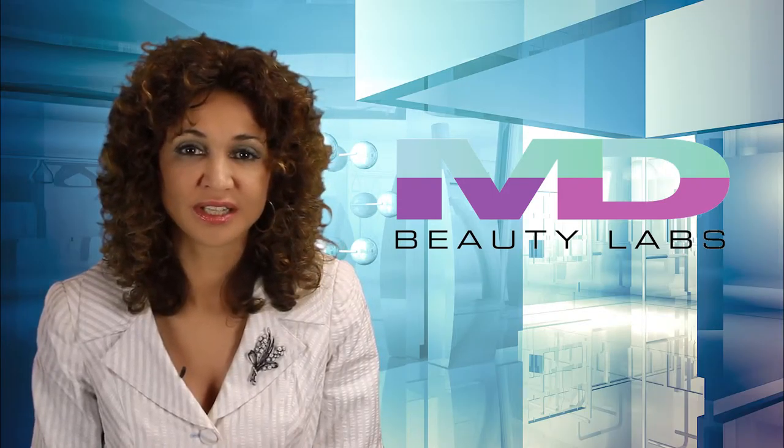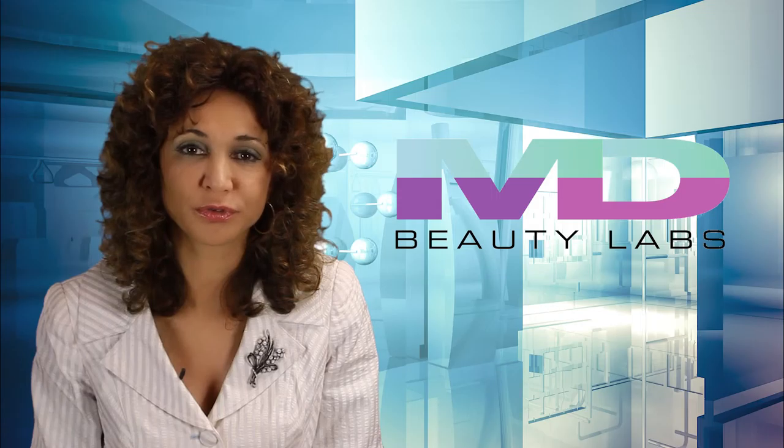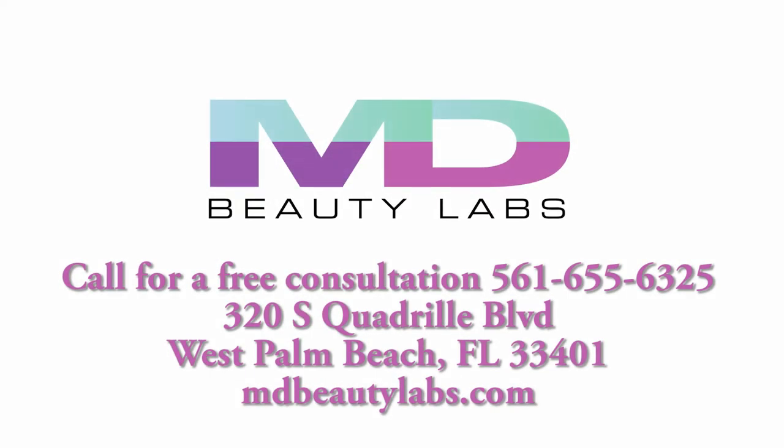And best of all, the treatment only takes a few minutes to perform. For more information, or to schedule a free consultation, call 561-655-6325 or go to mdbeautylabs.com.